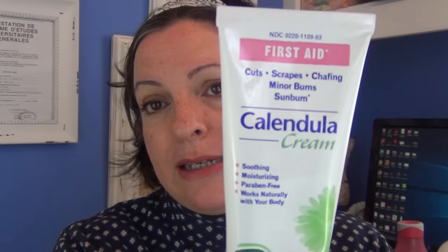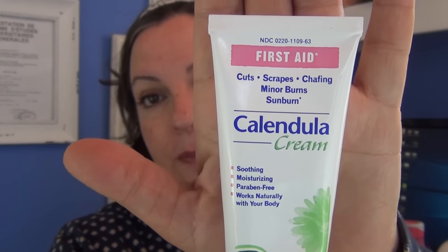So I went to Fairway, which is like a supermarket here in our area — I don't know if you have it anywhere other than the metropolitan area of New York. But they have a counter for all organic products, kind of like Whole Foods Market has a section for cosmetics. I talked to the lady and she recommended I use this — it's a Calendula cream. This is basically a first aid cream for burns, scrapes, chafing, and sunburn. It's soothing, moisturizing, paraben-free, and works naturally with your body.